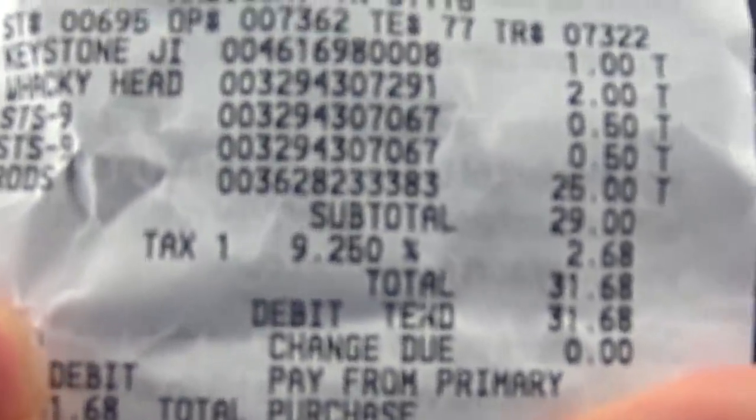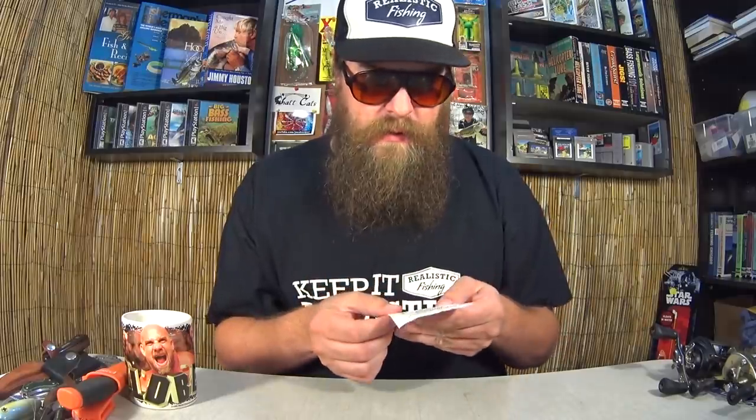Here's all the prices for those lures: $1 for the Keystone, $2 for the Wacky Rigs, $0.50 each for the Sexy Tail Shad, $25 for that Vengeance rod. I thought that was a fantastic deal. I already have one — it's a 6.9 and it's doing great. I thought it would be cool to have another one, the 7-footer. I love a good deal.